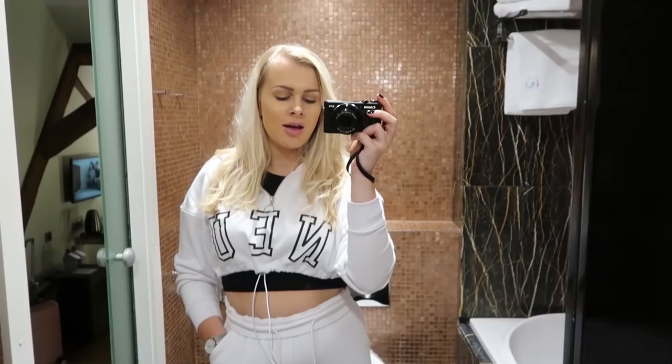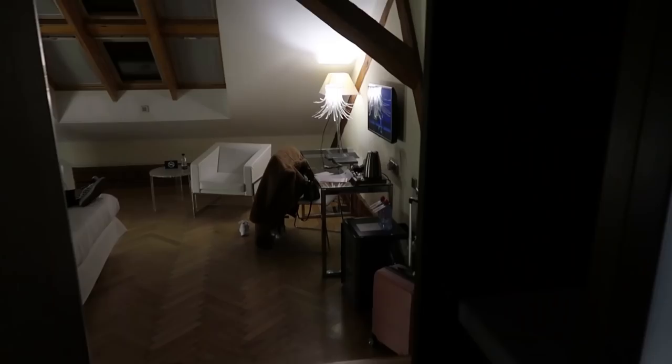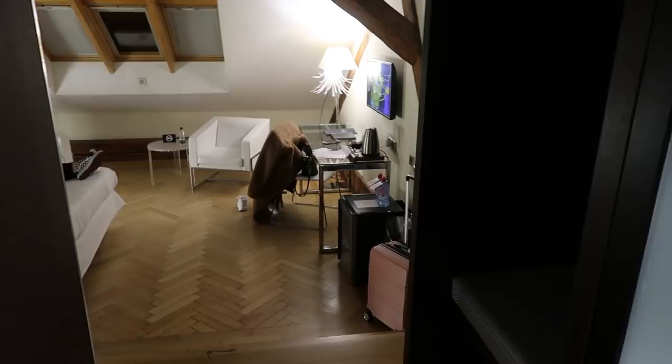We've just landed in Prague. It's about half past eleven here now and I just thought I'd give you a quick room tour before we settle down for the night. We're here for the next two nights and then we're actually flying to Amsterdam from here as well. So we're going to do two nights here, two nights there and then we're back home on Saturday. This is as soon as you come in through the front door.